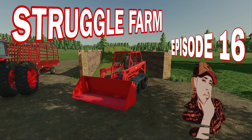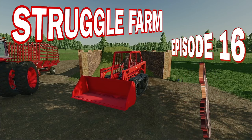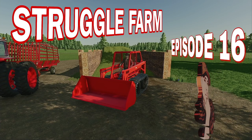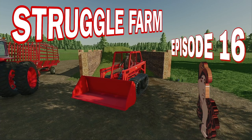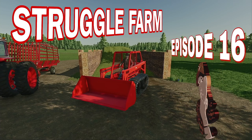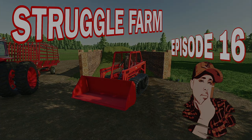What's up ship fam, what's up YouTube! We are back with another weekly episode of the Struggle Farm — all the way to episode 16. Fifteen episodes already in the books, episode 16 is getting started right now. I can't wait.